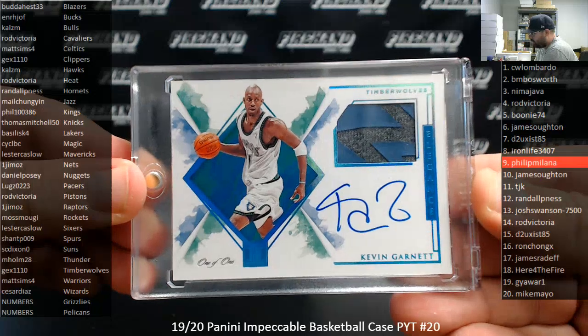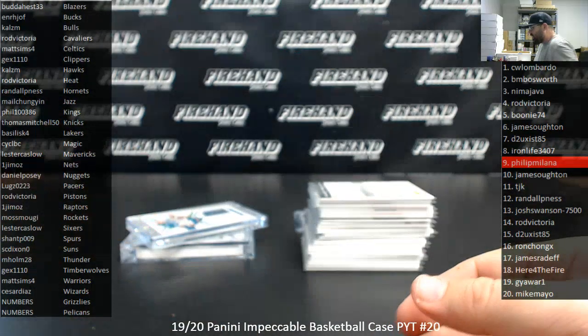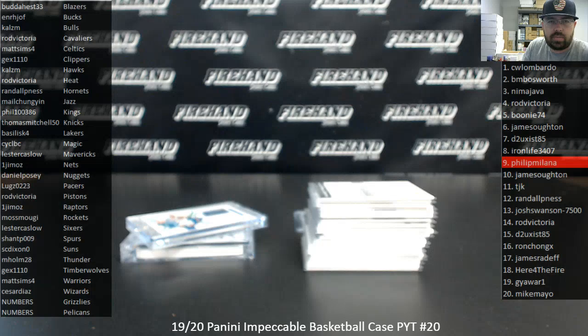Congrats again to Jax1110 on the Kevin Garnett. That'll do it for this break — thank you for watching and joining. Congrats to our lucky hitters. Until the next one.